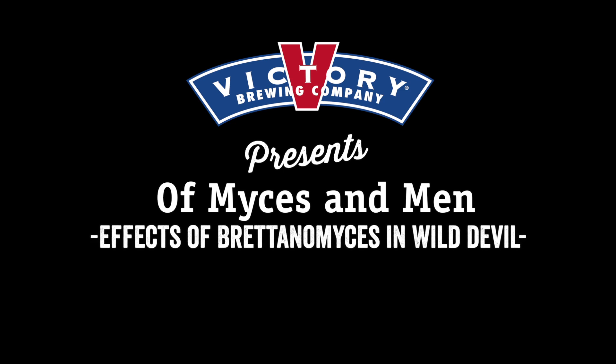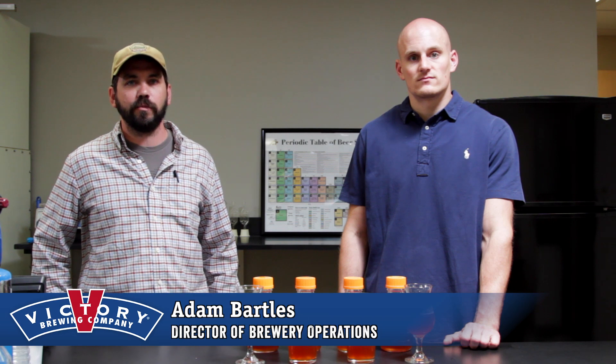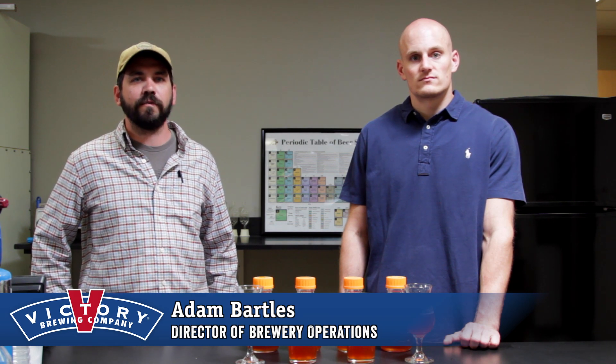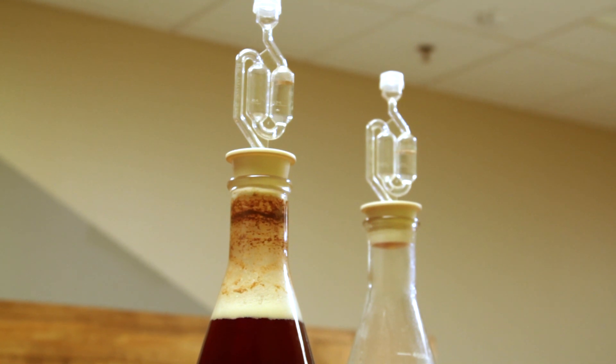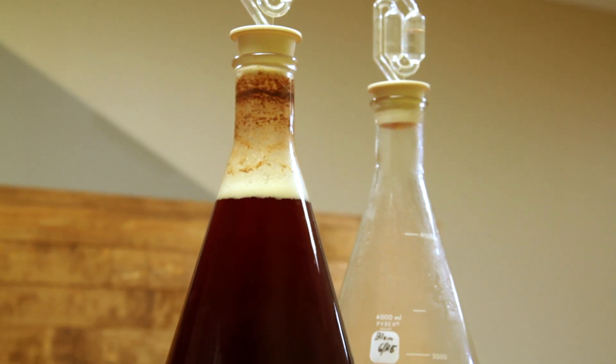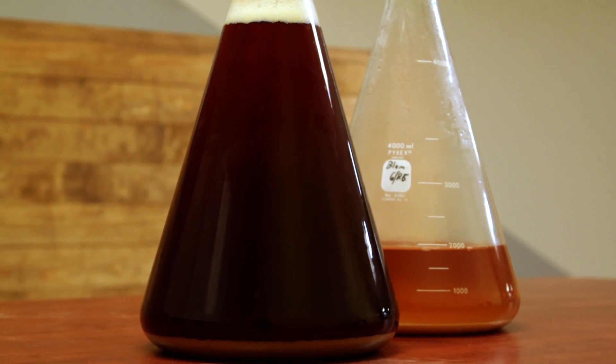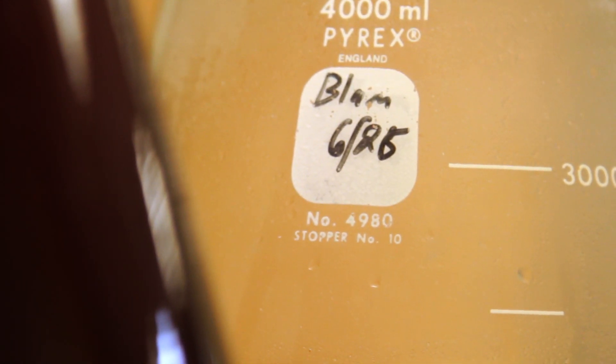This whole project came about from isolating all the different strains of Brettanomyces that at the time were known. There are about five strains that are widely recognized, and we'd isolated all of them and just wanted to do a little more experimentation to really master what this organism was and what it was all about. So to do those experiments, we took a bunch of our standard beers and just inoculated them with this yeast to do a primary fermentation.